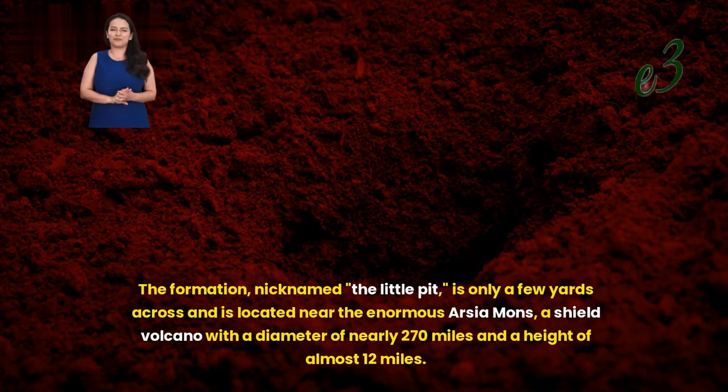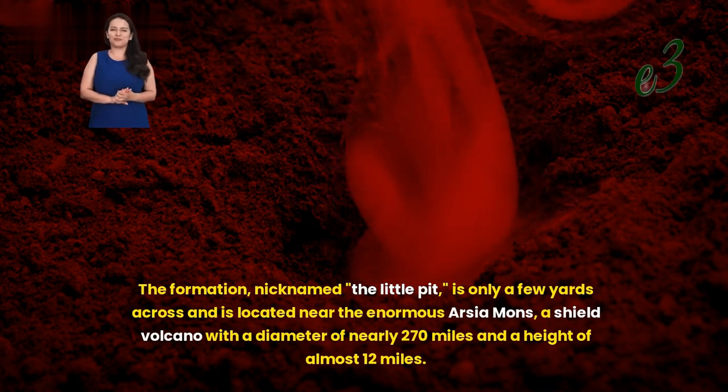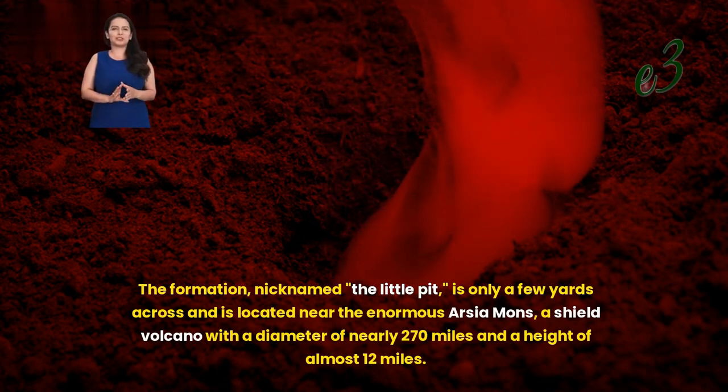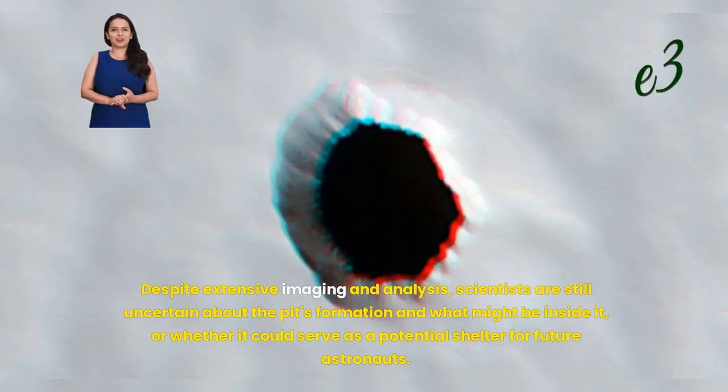The formation, nicknamed the Little Pit, is only a few yards across and is located near the enormous Arcea Mons, a shield volcano with a diameter of nearly 270 miles and a height of almost 12 miles. Despite extensive imaging and analysis, scientists are still uncertain about the pit's formation and what might be inside it, or whether it could serve as a potential shelter for future astronauts.